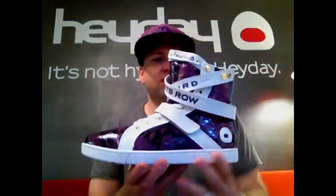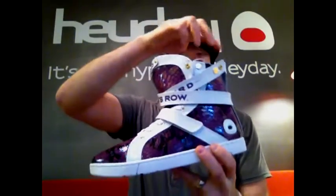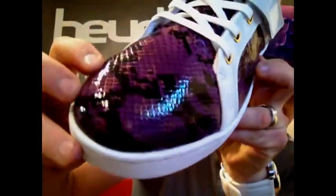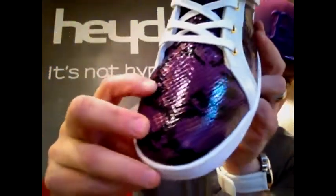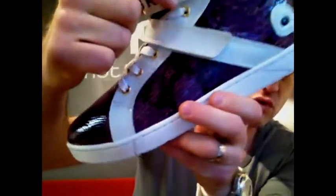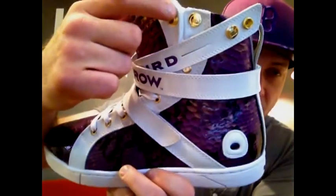This is an exclusive version of the Super Shift Premium in purple python. This video may not even do it justice, but these are the most neck-breaking kicks you will ever see. This is purple python with white patent overlays and gold hardware.